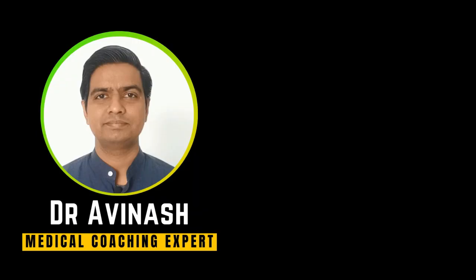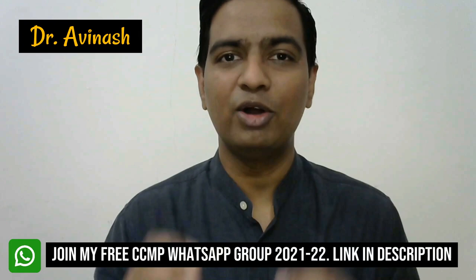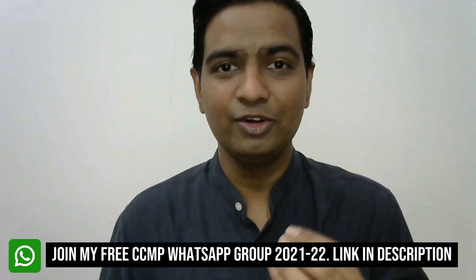In this video, I will tell you all the important books that you need to buy for your CCMP course. Hey, this is Dr. Abhinash. Welcome to video number 2 in which I tell you about all the important subjects and their textbooks that you need to buy to get amazing knowledge and fantastic marks in your CCMP course. These books are recommended by Maharashtra University of Health Sciences, Nashik, and they are the most preferred books. I will also be adding my personal reviews of these books. The links to all these textbooks will be given in the description box below so that you can buy them from the safety of your home.